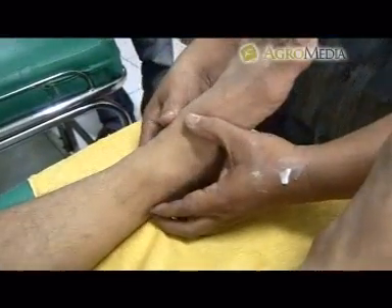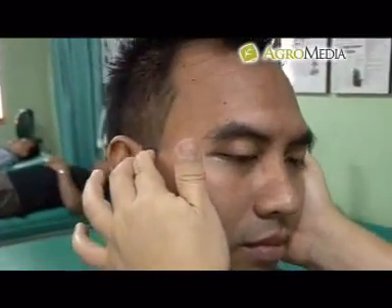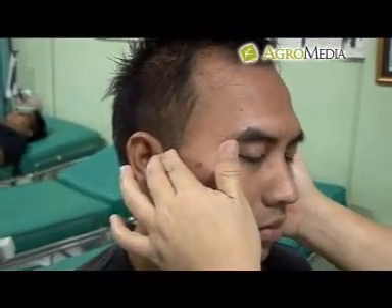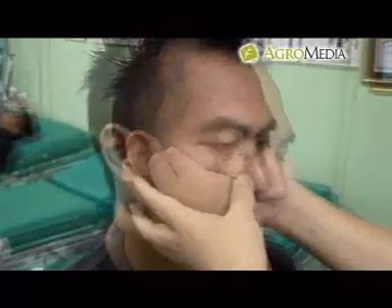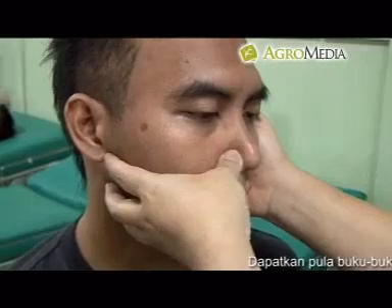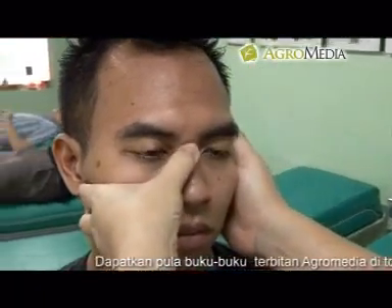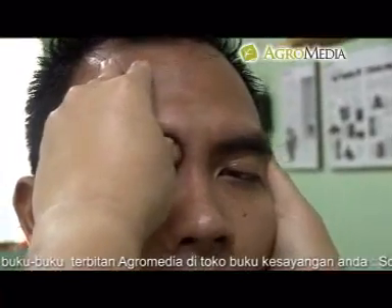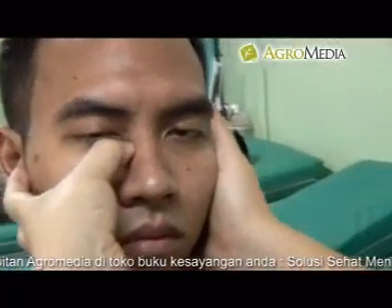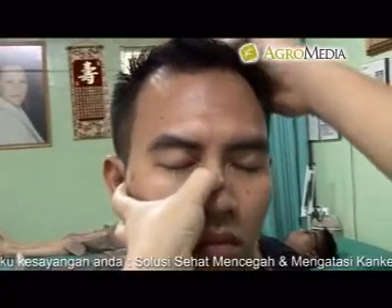Untuk mengatasi keluhan diabetes melitus, lakukan pemijatan di pusat-pusat saraf berikut. Titik pusat saraf wajah: pijat titik ginjal, titik lambung, dan titik jantung. Selanjutnya pijat titik dada, titik kandung empedu, titik hati, dan titik pai hui.